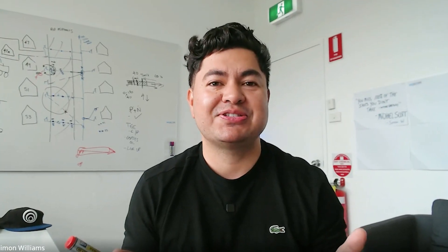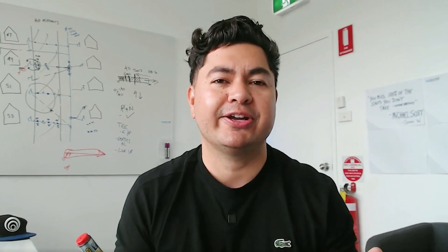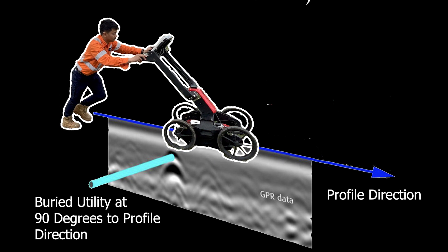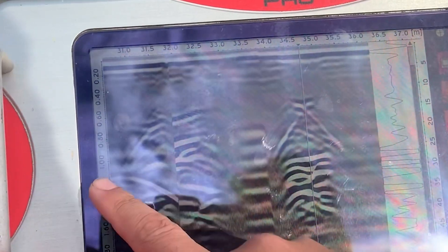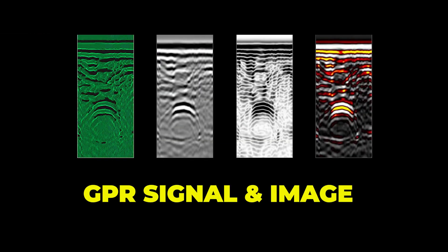When this energy enters the ground, the ideal angle to detect the utility with ground penetrating radar is perpendicular to the utility, or by approaching the utility at 90 degrees. When the radar is run perpendicular to the utility, it maximizes the amount of energy that is reflected back to the antenna, resulting in a strong hyperbolic response, typically known as a GPR signal or image.